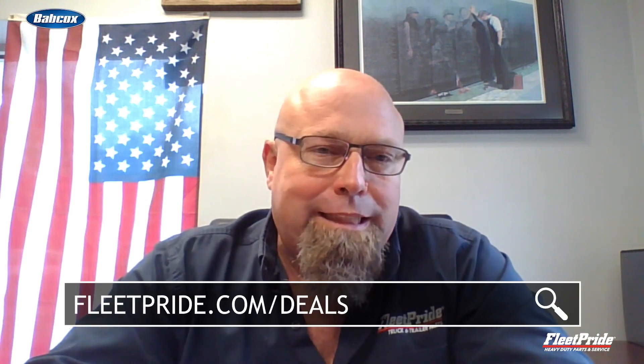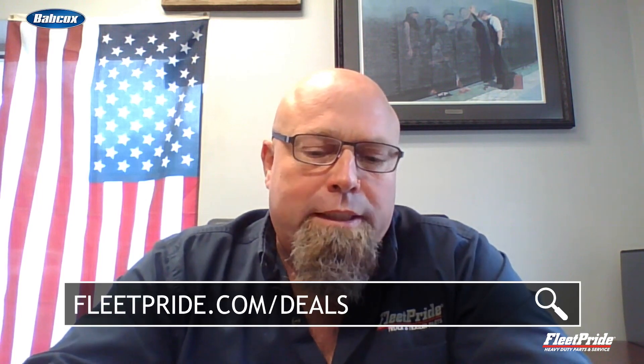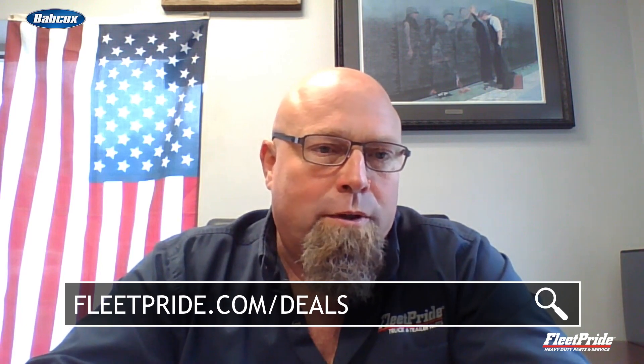That's going to be your major thing that any fleet could do to avoid getting in trouble during that audit time. Any fleets or owner-operators can always go to fleetpride.com/deals and see what deals Fleet Pride has going on. During the months prior to the International Road Check, Fleet Pride will offer an inspection at a discounted rate.